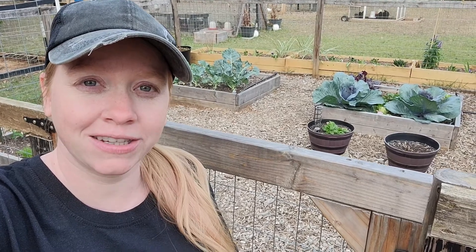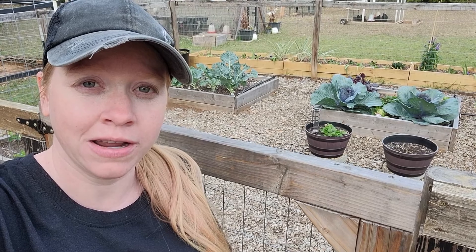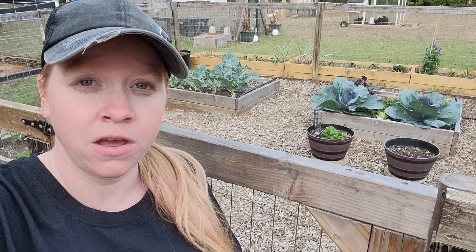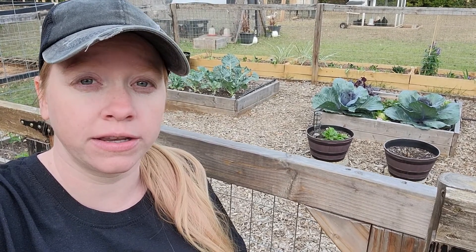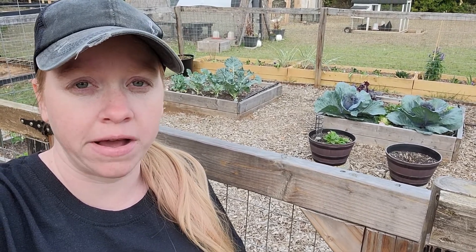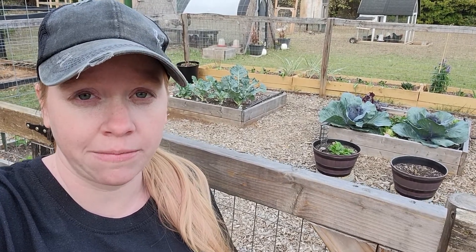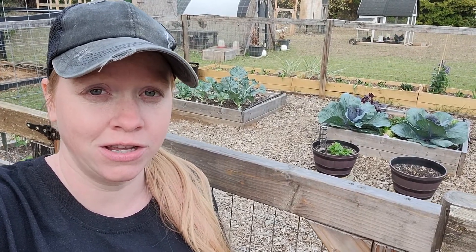Hey y'all, it's Bree with Arcoiris Ranch. It's now the end of November so I figured I'd go ahead and do my November garden tour and show y'all how things are looking. We have had a few nights that have gotten down to 32 degrees, maybe a little bit below that, but not much — really right around freezing. So I did lose some things unfortunately, but there are a lot of things that are still doing good.